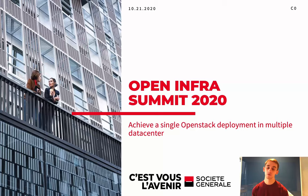Hi everyone, I'm Victor Coumterly and I work as a Cloud Engineer at Société Générale, one of the biggest and oldest banks in France, and this time I will share with you how we achieve a single OpenStack deployment in multiple data centers.